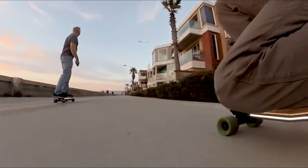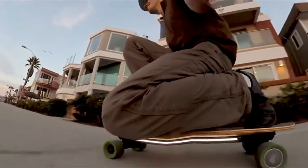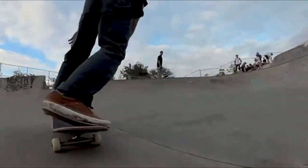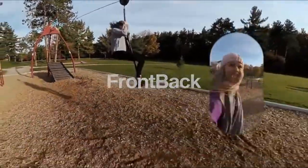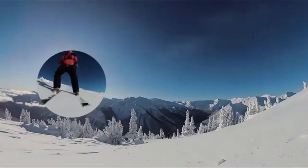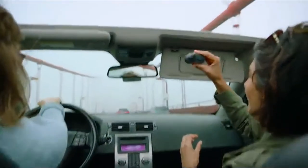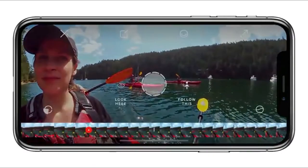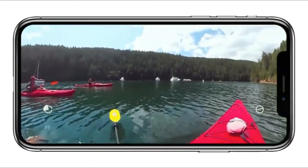Capturing all 360 degrees lets us do some incredible things, like cinema quality stabilization, so your videos never feel handheld. With the front and back, you won't miss a moment. Your point of view and your reactions can be in the same frame. Adding dynamic movement is as easy as dropping points throughout your video — Rylo will handle the rest.